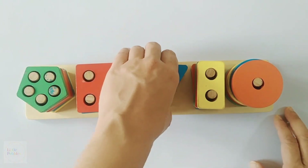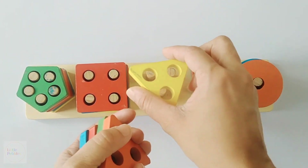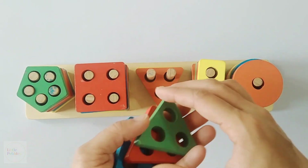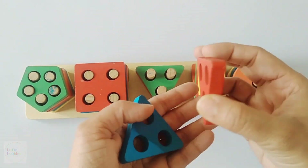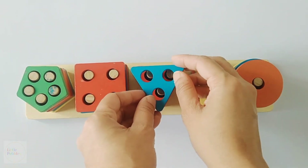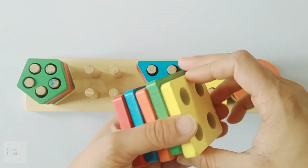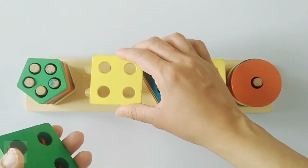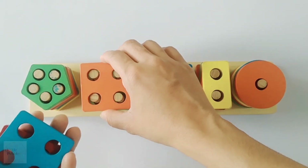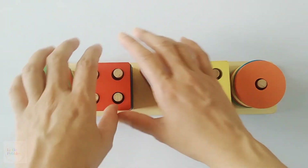Now I am going to tell you the colours of the triangles. Yellow triangle, orange triangle, green triangle, red triangle and blue triangle. Now I am going to tell you the colours of the squares. Yellow square, green square, orange square, blue square and red square.